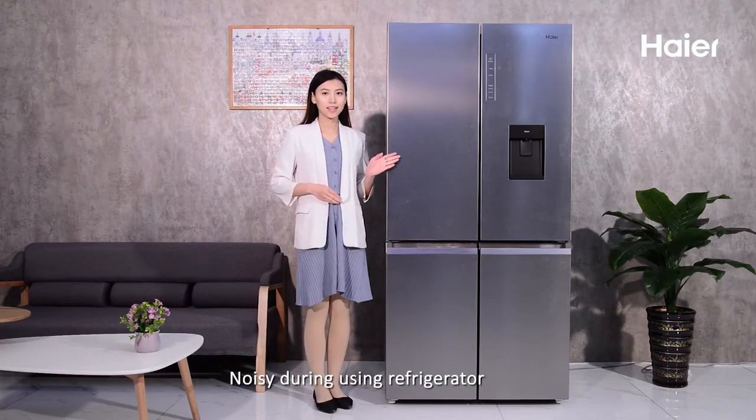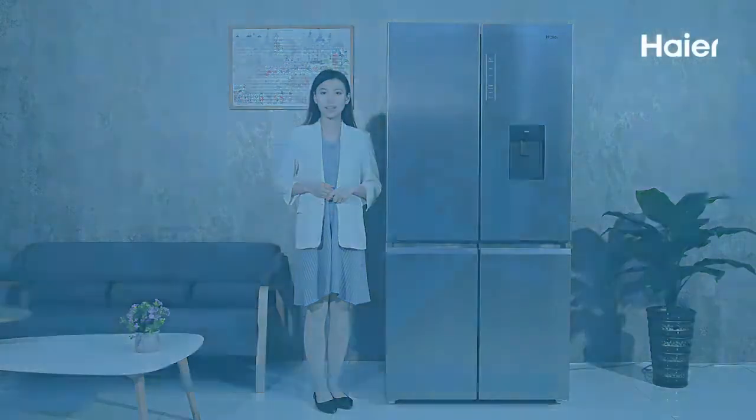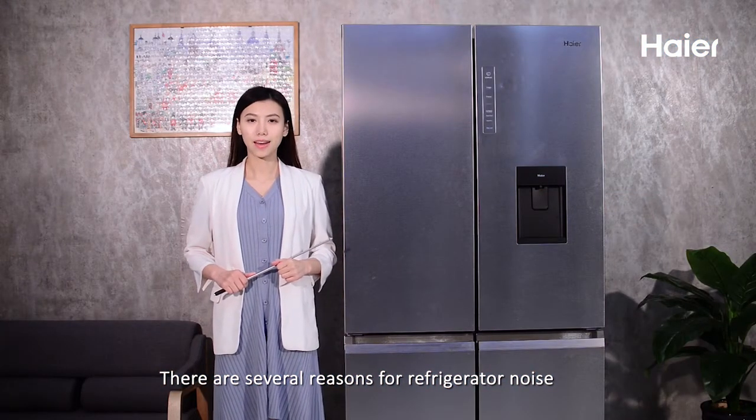Noisy during using a refrigerator? Please check it according to the following steps. There are several reasons for refrigerator noise.